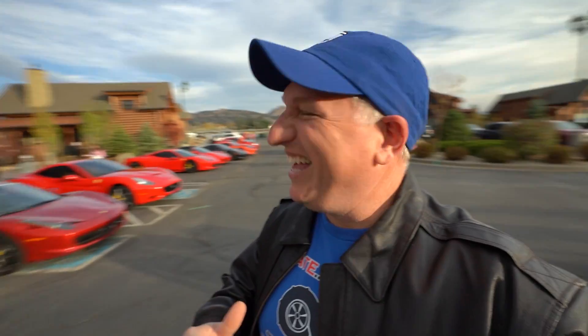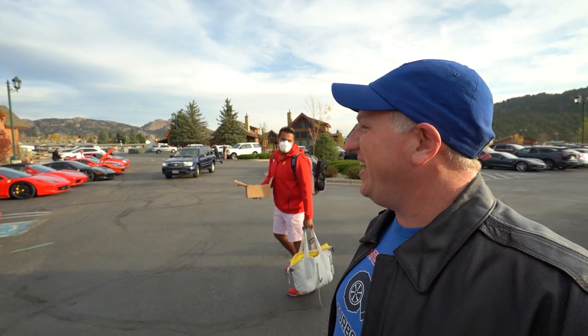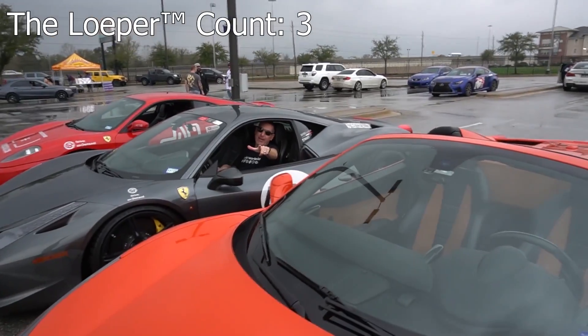Ven looks ready to go. Rally bitches! In memory of he who shall not be named — that's right, someone is dead to us because they didn't come. Loper, rally bitches!